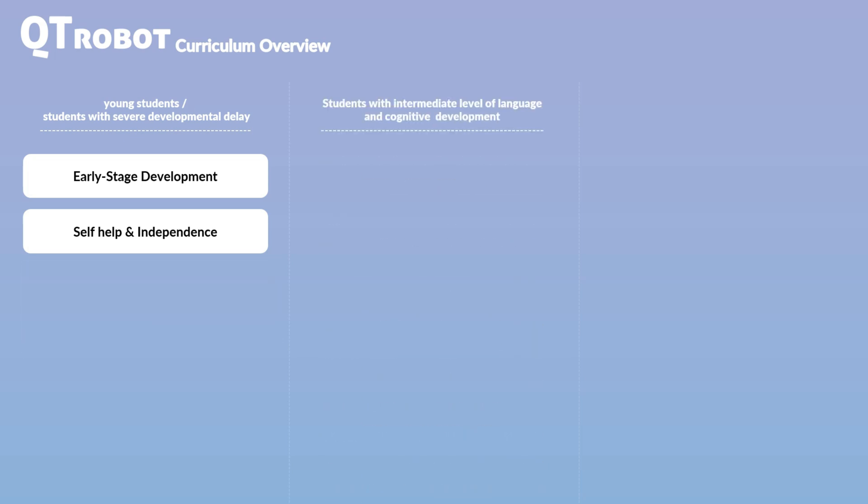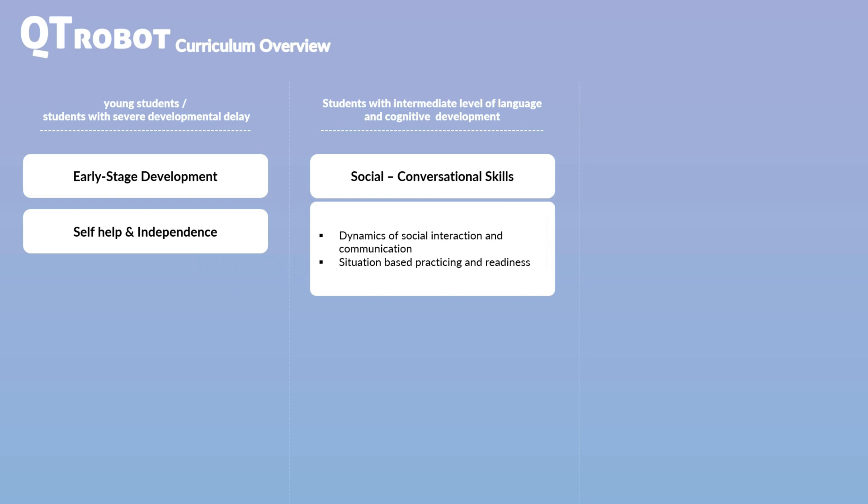Now, imagine some of the more advanced students who already have an intermediate ability to use and comprehend language for basic daily communications, including those who do not have severe cognitive development delays or learning disabilities. CutieRobot's social and communication curriculum is an ideal tool for these students to improve their ability to navigate social situations and understand the dynamics of social interaction. This curriculum offers engaging activities that focus on social interaction needs, simplifying and describing the dynamics of social interactions.